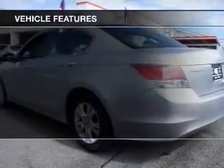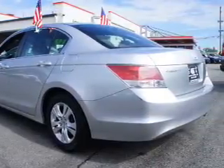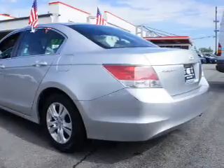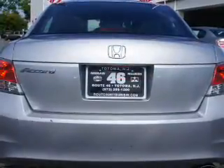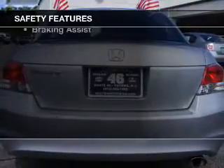Power door locks, power windows, cruise control, and AM/FM stereo with CD player, power mirrors, an alarm system, power steering — and for your peace of mind, the following safety equipment is included.